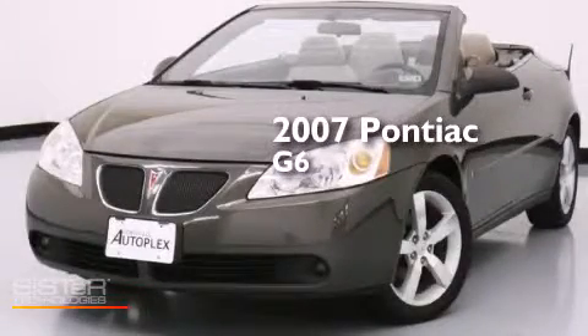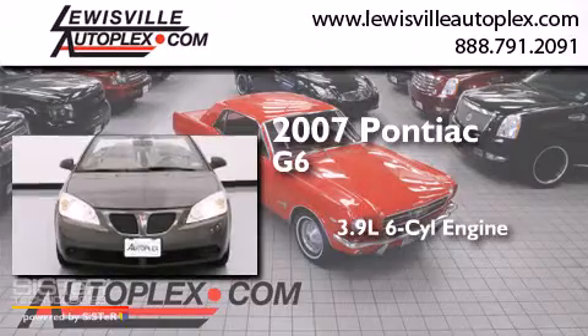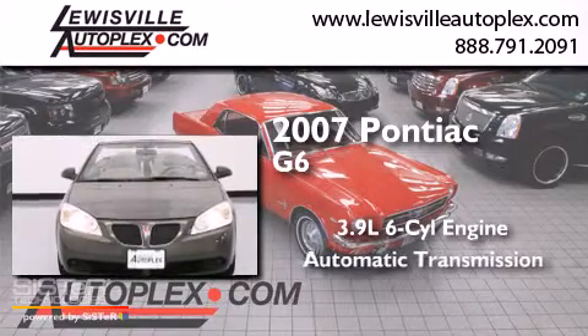This is a 2007 HONIAC G6. It has a 3.9L 6-cylinder engine and an automatic transmission.